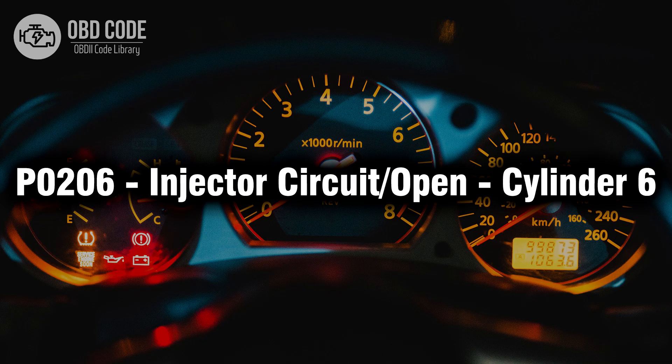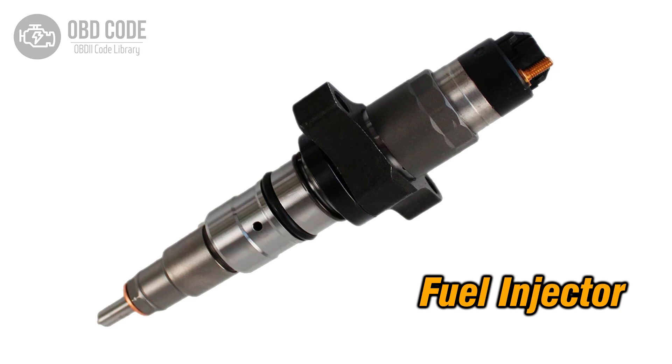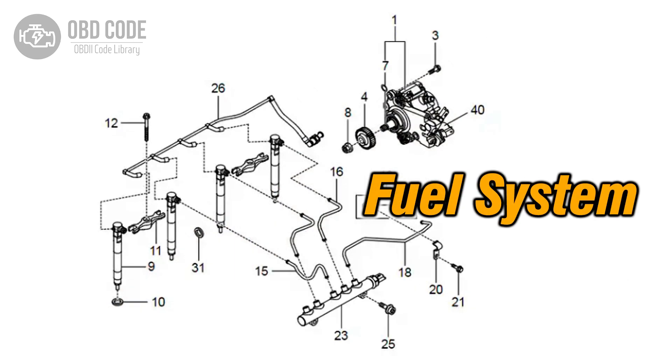Welcome. In this video we will talk about code P0206, its symptoms, causes and possible solutions. The P0206 trouble code indicates an open electrical circuit in the fuel injector for cylinder 6. This code typically points to issues related to the fuel injector circuit for the 6th cylinder.